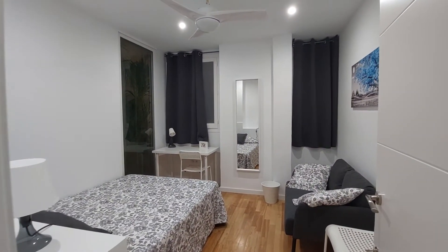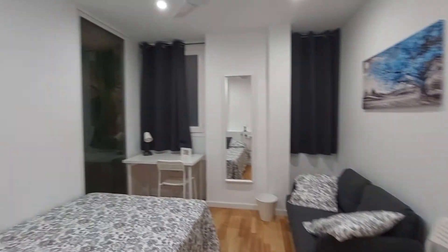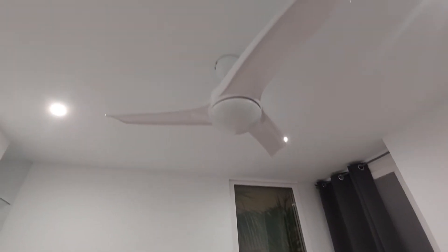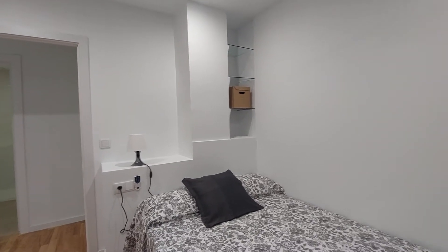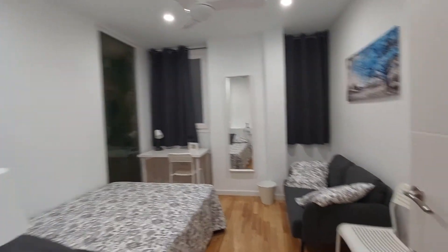This is room number five. You have a small couch, a chair, a desk and another chair, a mirror on the wall. There's an inside patio window, you have a fan on the ceiling, a double bed, and some bookshelves behind the bed. You also have a closet on the corner.